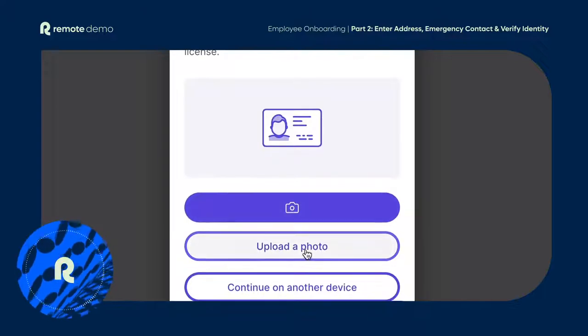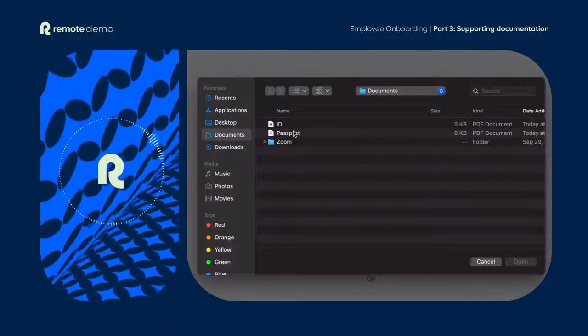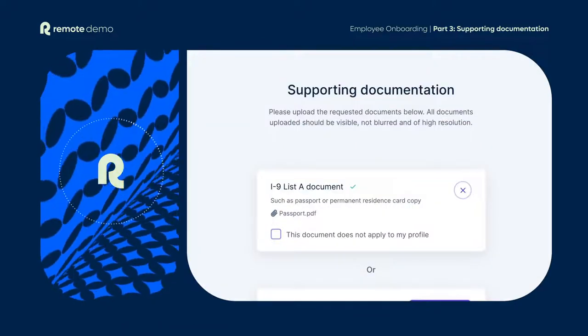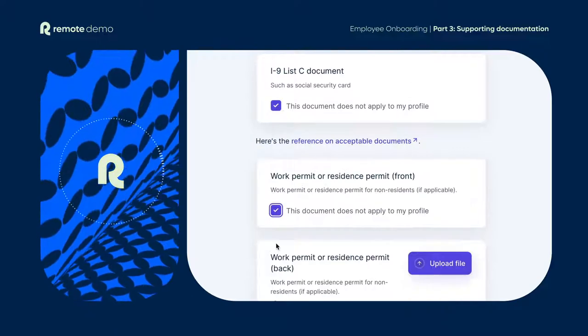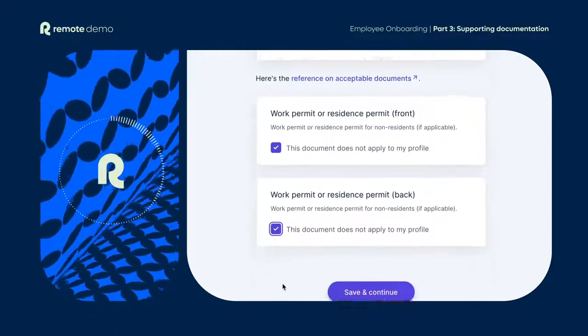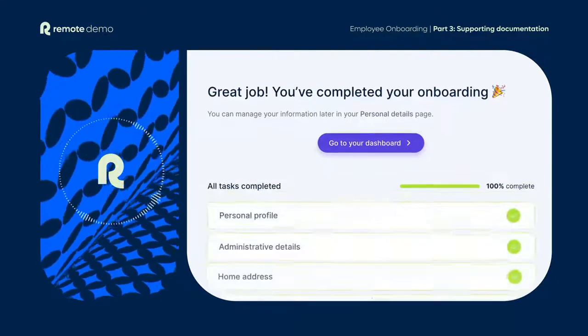But of course, we're always here to help. Finally, they'll need to upload any necessary supporting documentation to finalise the process. And that's it — our onboarding team will take it from here. Your new hire will receive their employment agreement and be ready to start their remote work journey.